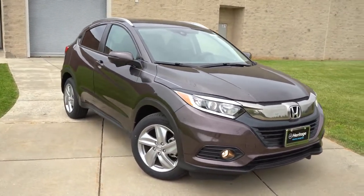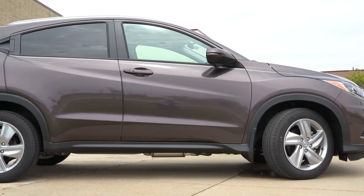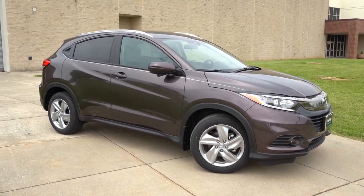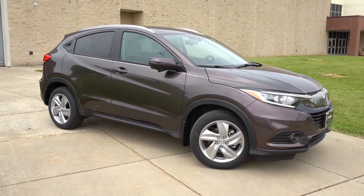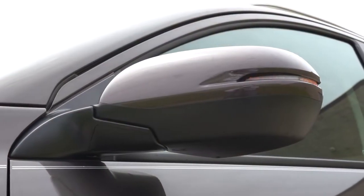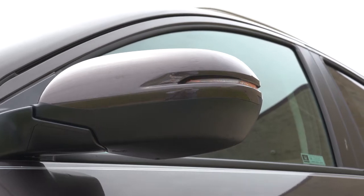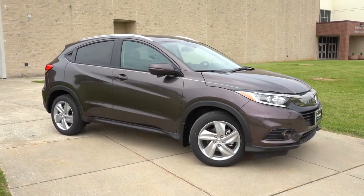On the side, silver roof rails come with the Sport trim and up. Rear privacy glass is standard from EX and up. Black window surrounds help disguise the rear door handle, giving it more of a coupe-like styling. Power-adjustable body-colored side mirrors are standard on all trims; the Sport gets gloss black mirrors; EX and up get heated side mirrors with integrated turn signals.